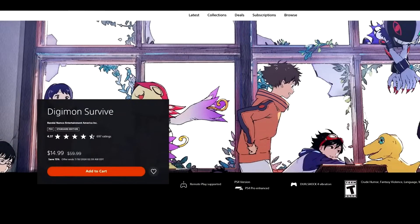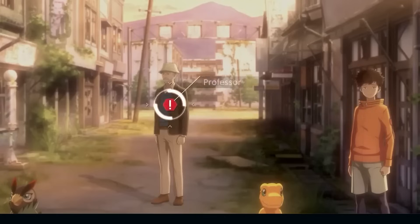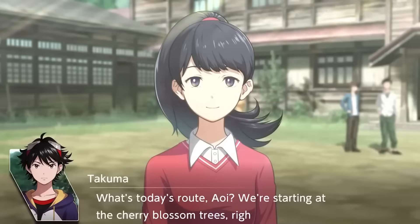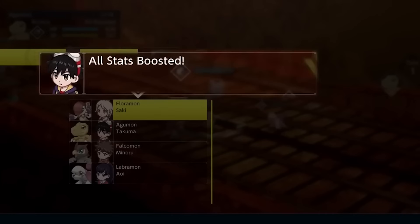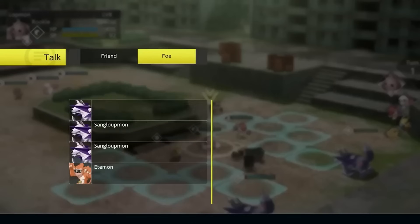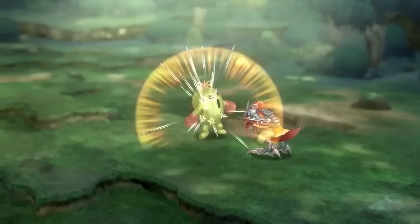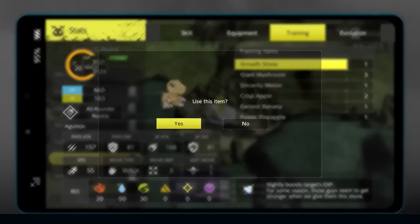Digimon Survive, 75% off for $14.99 — I really enjoyed it. I'm a huge Digimon fan — Digimon is the IP I grew up with more so than Pokemon. You have to know what you're getting: it's very much more of a visual novel rather than the tactical RPG gameplay you'll also see, with the tactical RPG making up a smaller portion than the narrative-driven visual novel. The story is really good and a little bit darker than what you're used to from a Digimon story. If you're okay with the visual novel style, you'll have a good time, and $14.99 is a pretty good pickup.